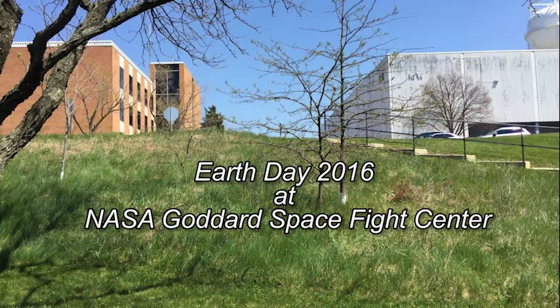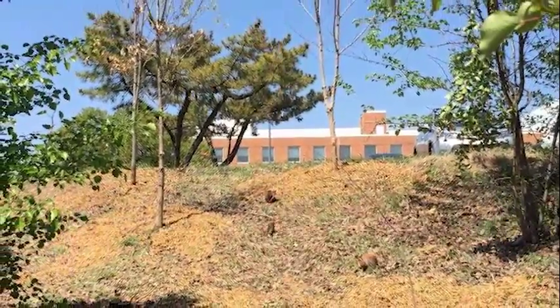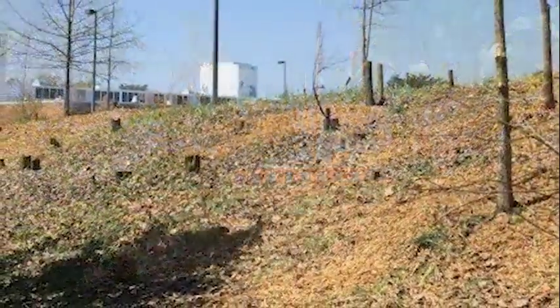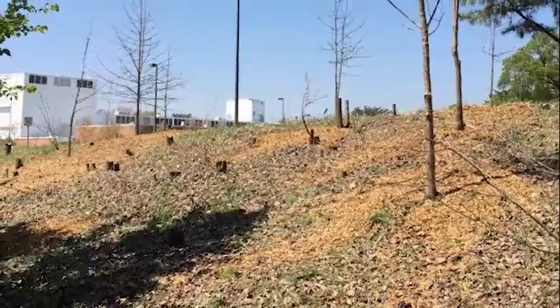What we did at Goddard Space Flight Center for Earth Day 2016: a volunteer activity was held to clean up a forest restoration area planted in 2007. Unwanted Bradford pears were removed to give our beneficial native trees room to grow.